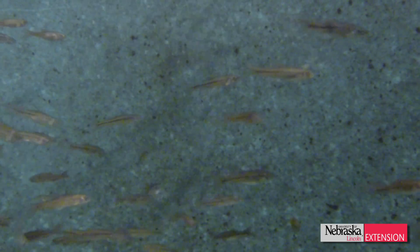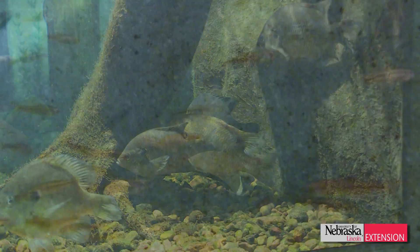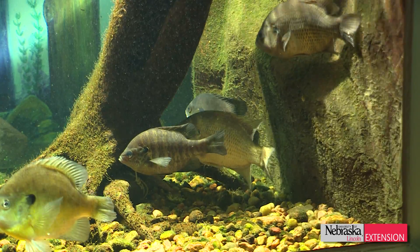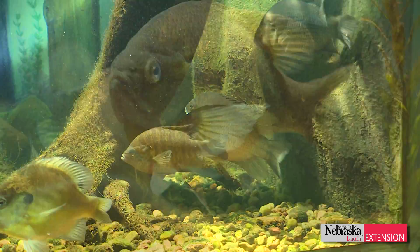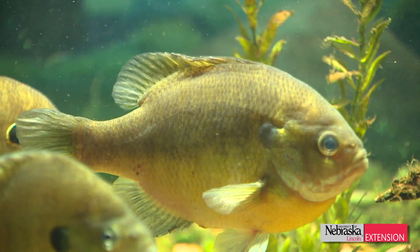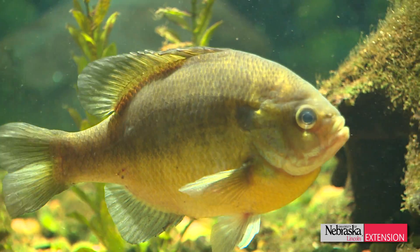You can get fathead minnows at about any bait shop around the state and you can put some of those in your backyard pond. Another option might be some of our native sunfish species: bluegills, green sunfish, orange spotted sunfish. These are other fish that are found in the waters all across the state.